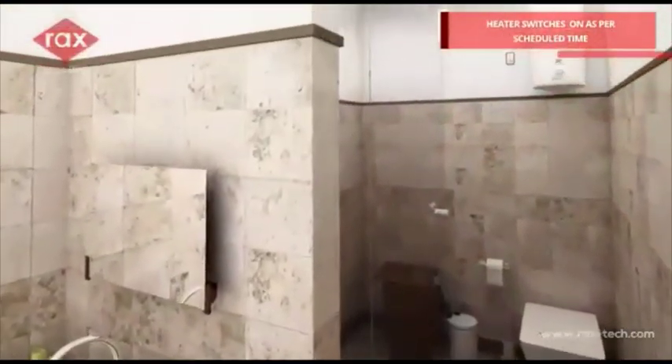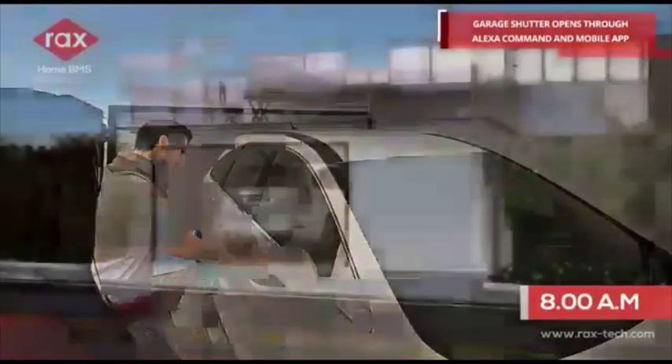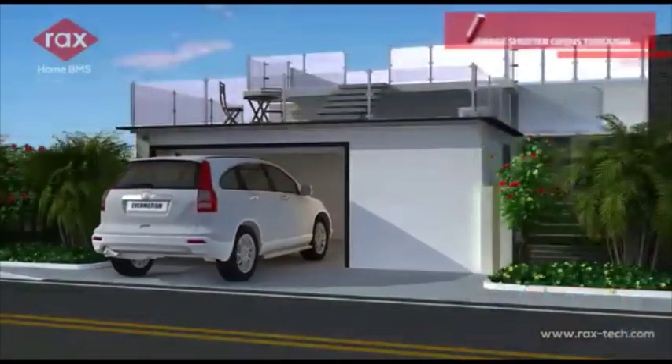Heater switches on as per scheduled time. Garage shutter opens through Alexa command and mobile app.